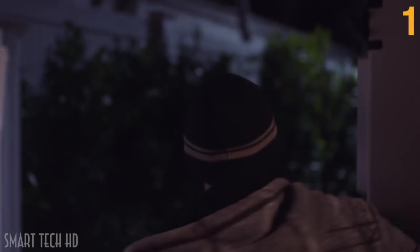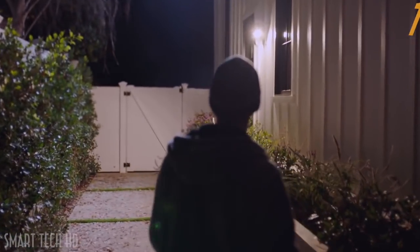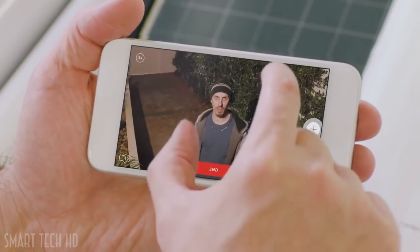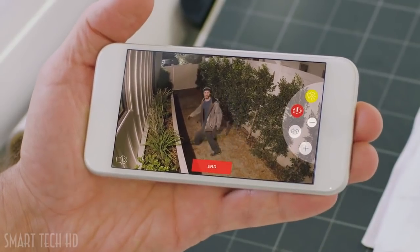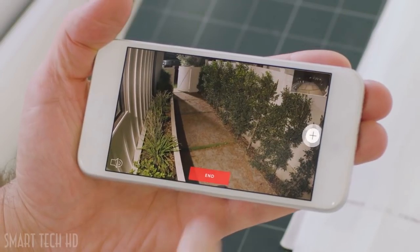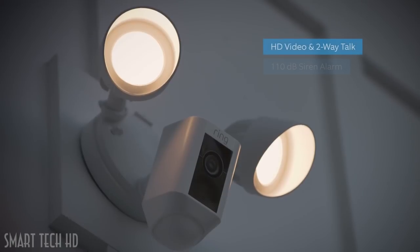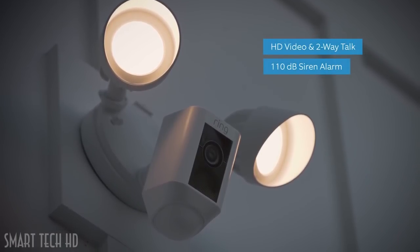Home security is something that concerns us all. But what goes on at your home when you're not there? Introducing Floodlight Cam by Ring — a motion-activated security camera that puts HD video, automated recording, and a powerful alarm in your hands. Floodlight Cam is the ultimate in proactive home security.